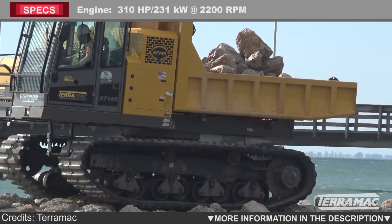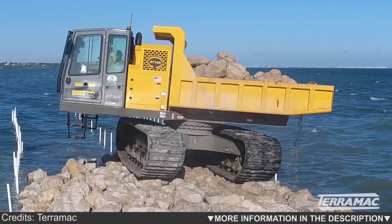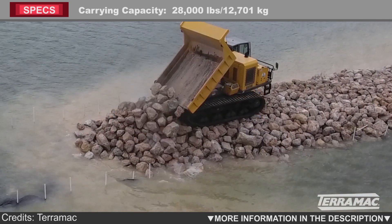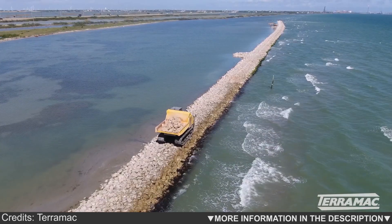A two-speed hydrostatic transmission allows this massive crawler carrier to outperform its competitors, while still offering all the safety and comfort you want your operator to have. With ultra-low ground pressures and endless options for support equipment, Terramac machines consistently provide contractors hassle-free solutions for their most challenging job sites.